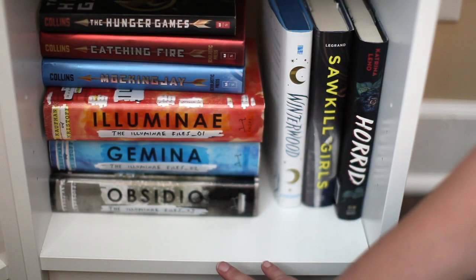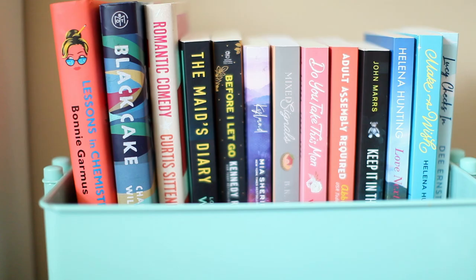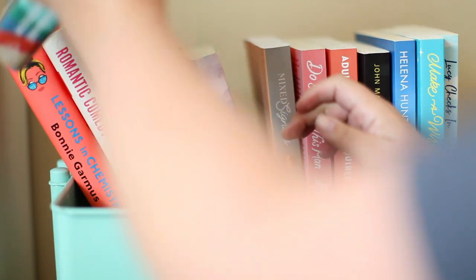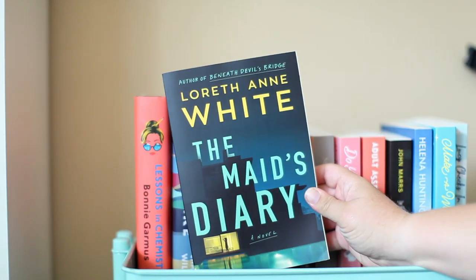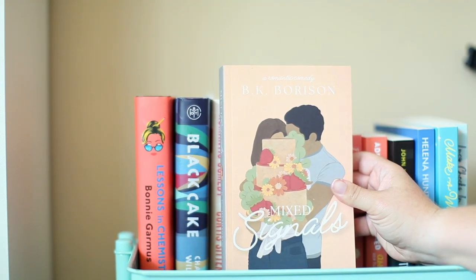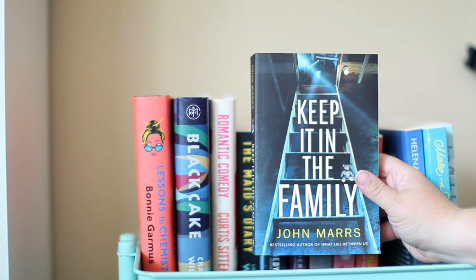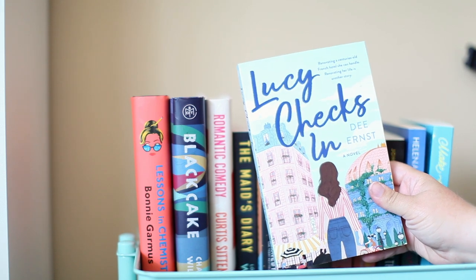So that was everything. There are some books in my garage on another shelf I haven't quite organized that I may show you one day. The last thing I have is my TBR cart — all the books on this cart I have not read. I have Lessons in Chemistry by Bonnie Garmus, Black Cake by Charmaine Wilkerson, Romantic Comedy by Curtis Sittenfeld, The Maid's Diary by Loreth Anne White, Before I Let Go by Kennedy Ryan, Kyland by Mia Sheridan, Mixed Signals by BK Borison, Do You Take This Man by Denise Williams, Adult Assembly Required by Abby Waxman, Keep It in the Family by John Marrs, Love Next Door and Make a Wish both by Helena Hunting, and Lucy Checks In by Dee Ernst.